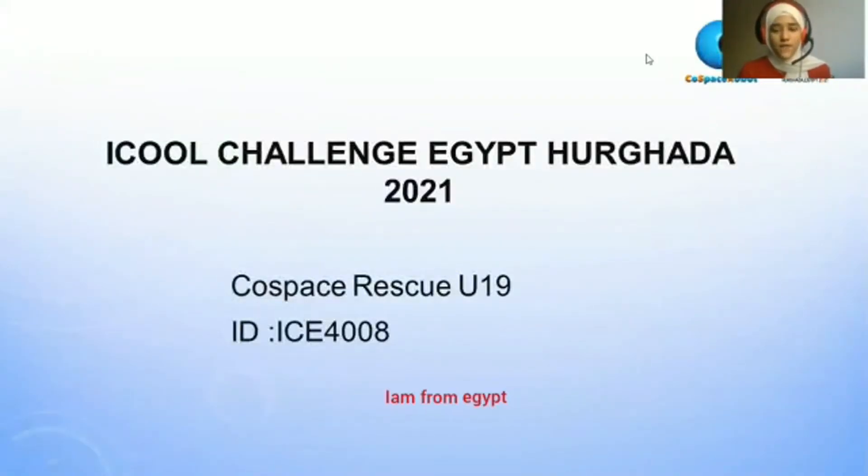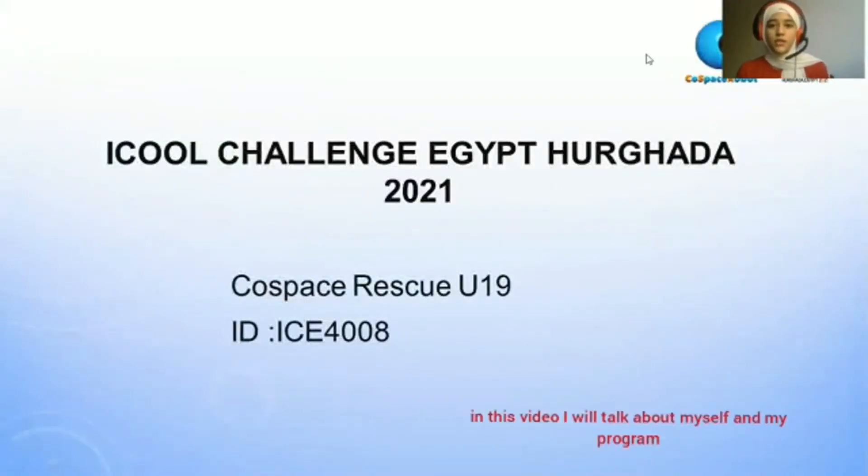Hi, my name is Nooran. I'm from Egypt. In this video, I will talk about myself and my program.